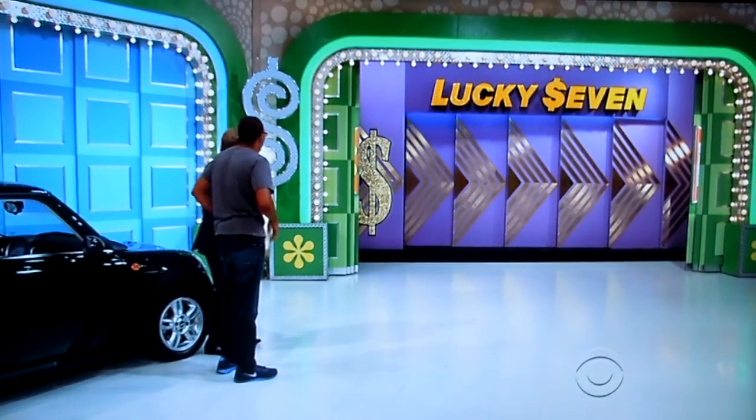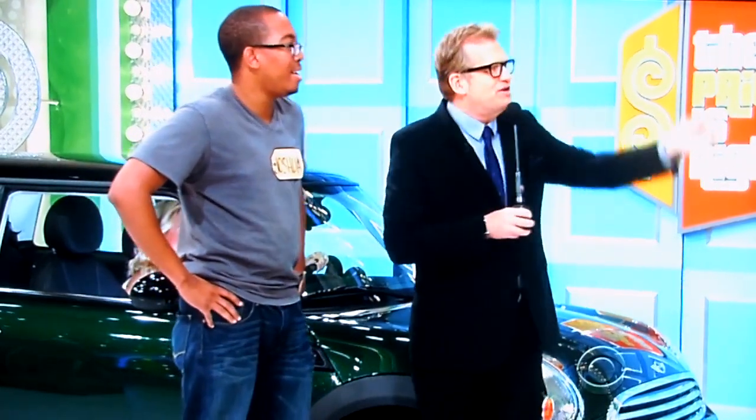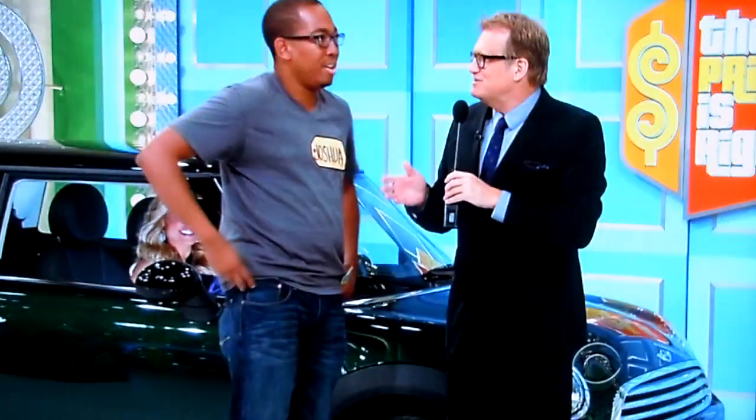We're playing a game called Lucky 7. I'm going to show you the first number of the price of the car — it's a 2. It's a 2013 Mini Cooper Hardtop. Now, one by one, you're going to give me the next numbers on the price of the car. For every number you're off, I'm going to take a dollar away. You need a dollar, when it's all said and done, to be able to buy the car. So you have four numbers to give me, only $6 to lose.